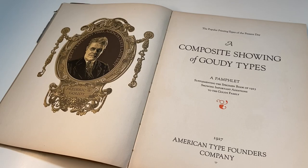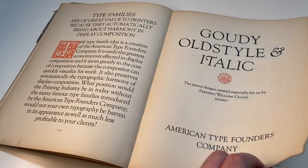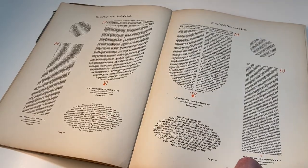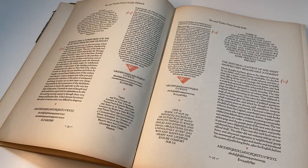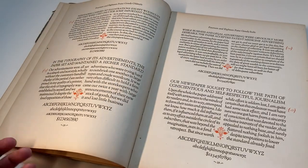We could also talk about the page layout of type specimen books for hours and show many examples. But one type specimen book that really stands out is this book from the American Type Founders presenting Gaudi typefaces. Just look at the elaborate letterpress typesetting using various text frame shapes.